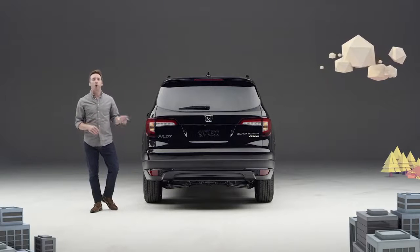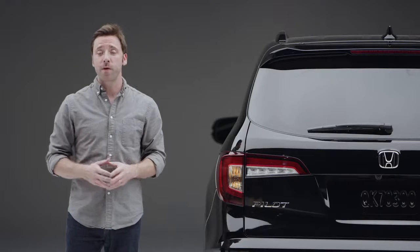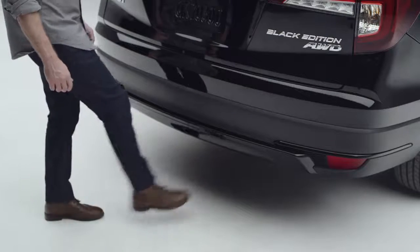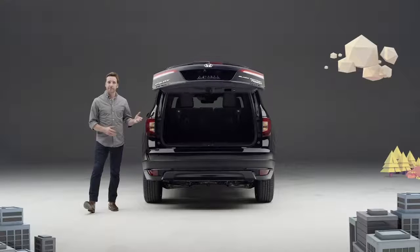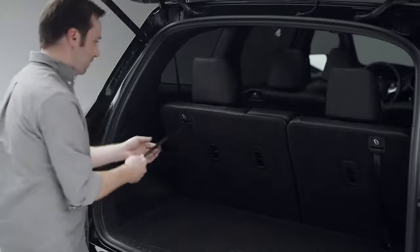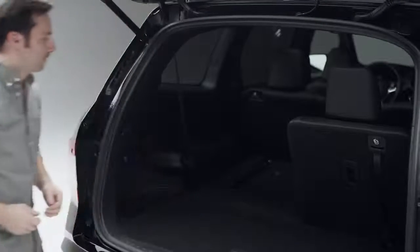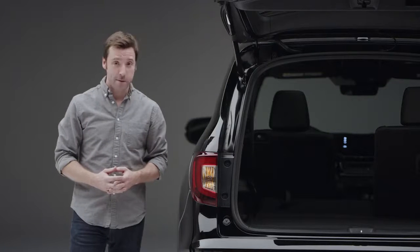Since this Pilot is equipped with all the Elite trim's comfort and convenience features, it has the very well-received hands-free access power tailgate. It opens to reveal the highly accommodating rear cargo area and easy-to-lower third-row seatback. Got some serious cargo? Bring it on.